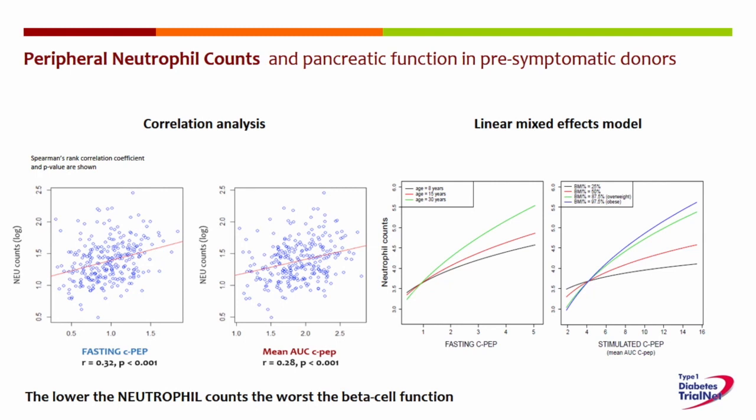The first question we had was to try to understand whether the number of circulating neutrophils is somehow correlated to pancreatic function. We were able to address these questions thanks to the fact that we are part of the TrialNet network. Thanks to the data collected at international sites and also at our local TrialNet Clinical Centre, we were able to analyse almost 600 measurements originated from subjects at stage 1 and 2 of type 1 diabetes. These data were confirmed after accounting for important confounding factors such as age, gender, and BMI. This careful statistical analysis confirmed that the lower the neutrophil counts in the periphery, the worse the beta cell function. We also confirmed that neutrophils infiltrate the pancreas of donors with type 1 diabetes, and that neutrophils are found increased in the pancreas of autoantibody-positive subjects.